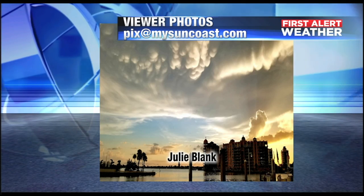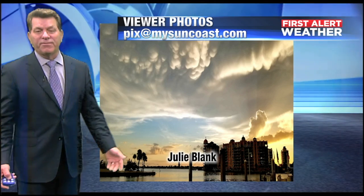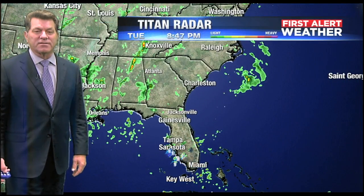And Julie Blank, right before sunset, you can see some of those again right there. And they were seen for over hundreds of miles across the Suncoast.